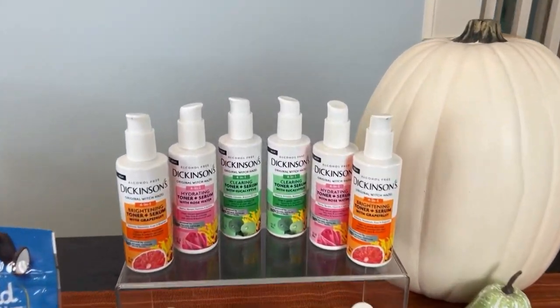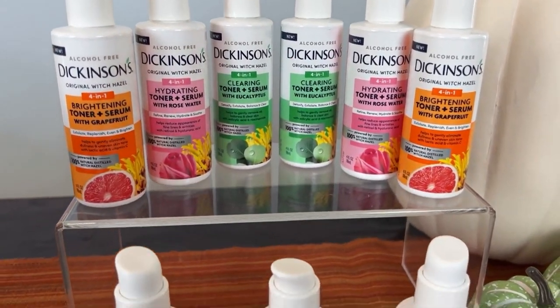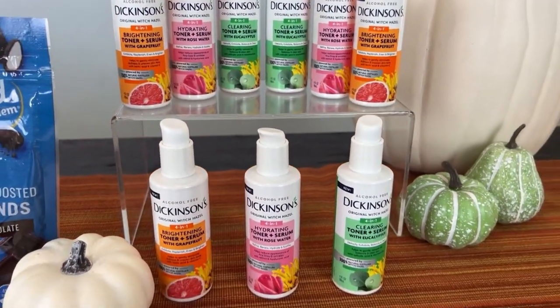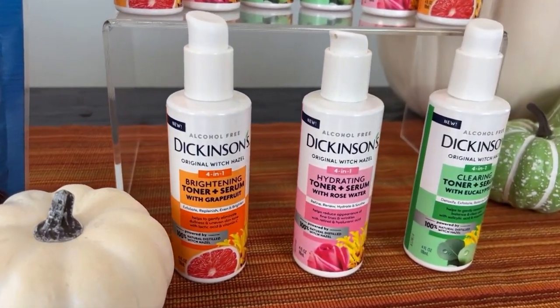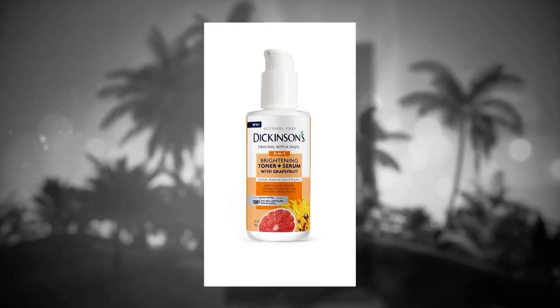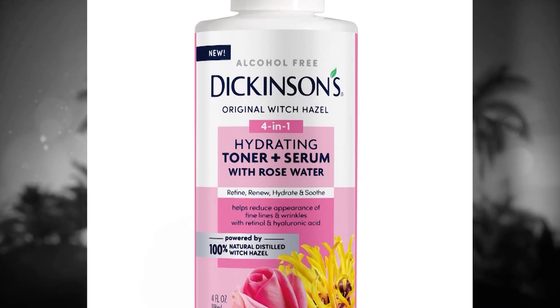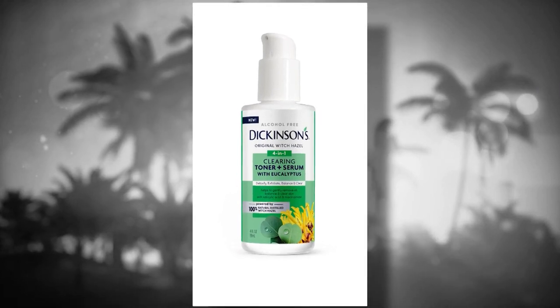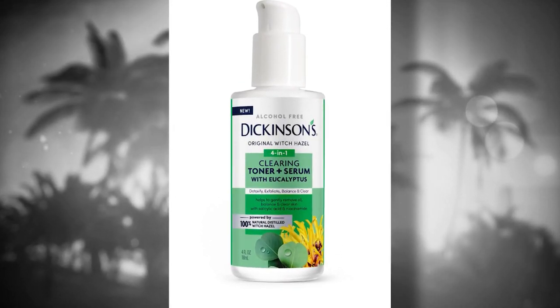Dickinson's Original Witch Hazel is celebrating their third annual National Witch Hazel Day, which just passed on October 21st. This spreads awareness and education about genuine 100% natural distilled witch hazel, which is in every single one of Dickinson's products. They have a new collection of toners and serums, including a brightening toner and serum with grapefruit, a hydrating toner and serum with rose water, and a clearing toner and serum with eucalyptus — great for a gentle, effective approach to your fall skincare routine.